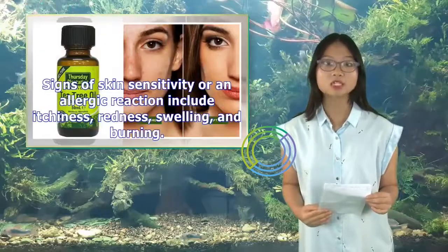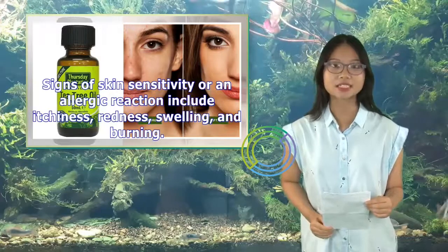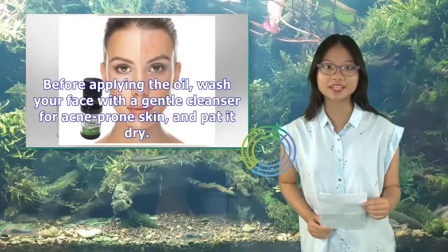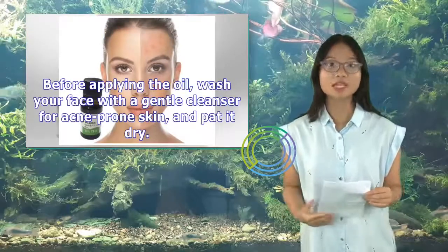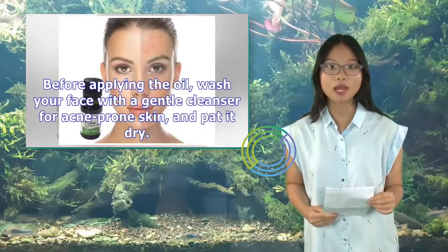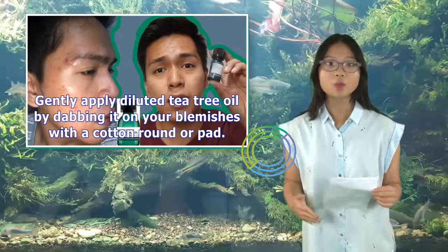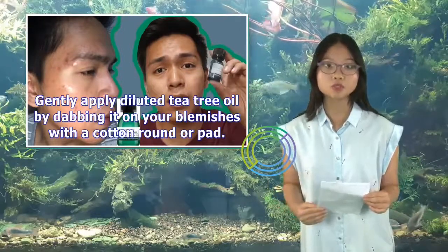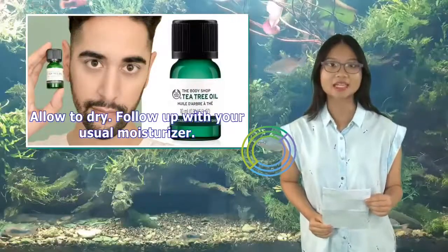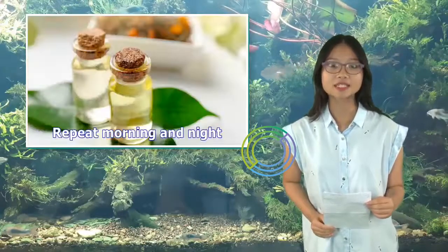Signs of skin sensitivity or an allergic reaction include itchiness, redness, swelling, and burning. Before applying the oil, wash your face with a gentle cleanser for acne-prone skin and pat it dry. Gently apply diluted tea tree oil by dabbing it on your blemishes with a cotton round or pad. Allow to dry, then follow up with your usual moisturizer. Repeat morning and night.